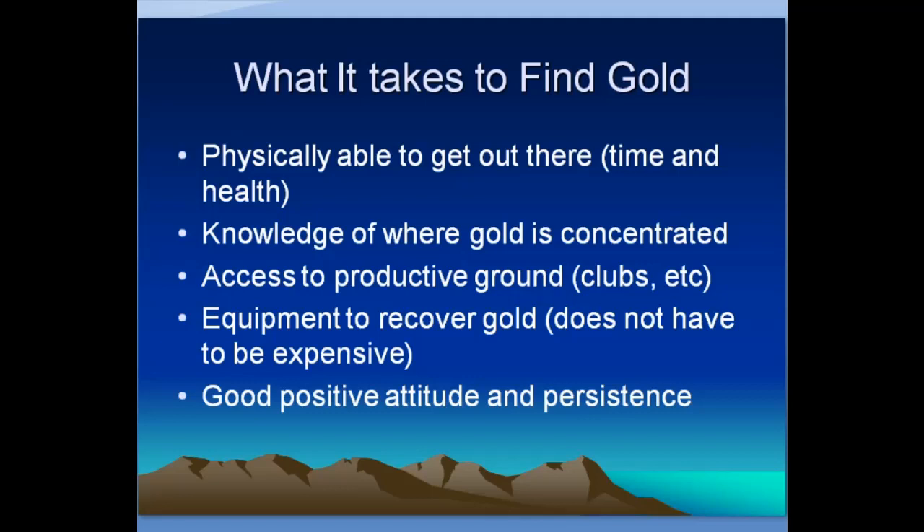You also have to have a good positive attitude and be persistent. I've known guys who convinced themselves they'd go out in the field and make thousands of dollars, even though they didn't know a thing about finding gold — and of course they all fail. They get out there, find that it's hard, and give up without finding much of anything. For quitters and people with a bad attitude, this is a tough road.